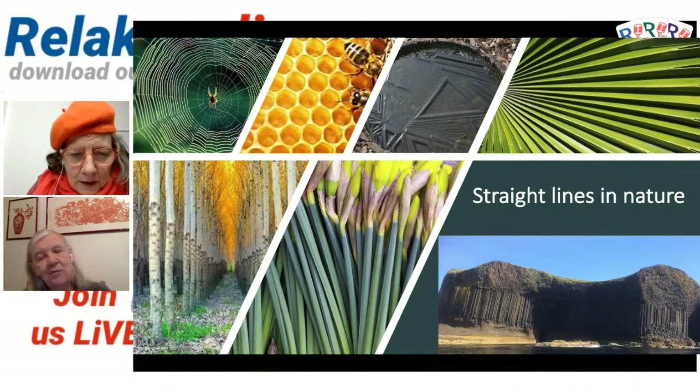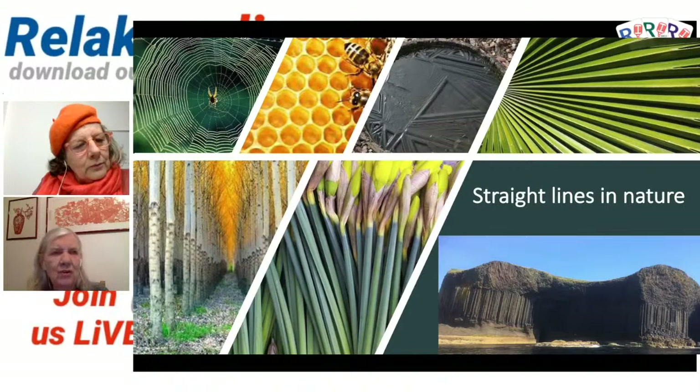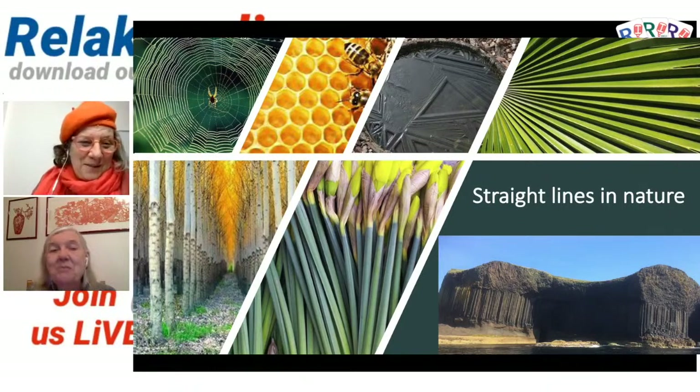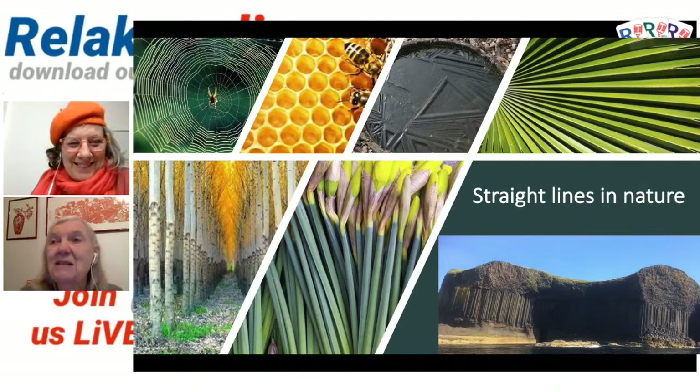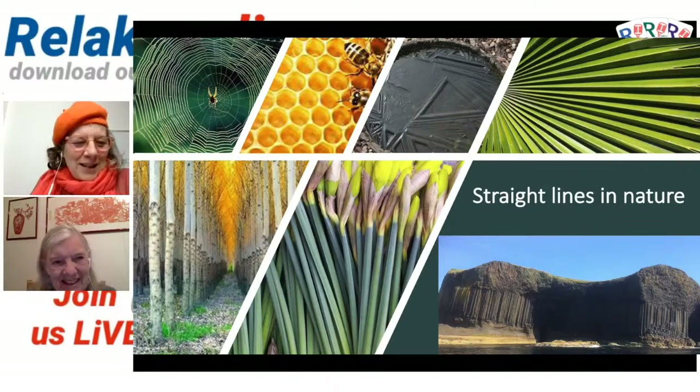I heard that you can grow a walking stick. I heard it on Gardener's Question Time that there's a plant called the walking stick plant, and it grows so straight that people actually use it as wood. It grows very fast and you can grow your own walking stick. So why don't you plant a walking stick, Caroline? By the time you need it, it'll be ready for you to cut and use.